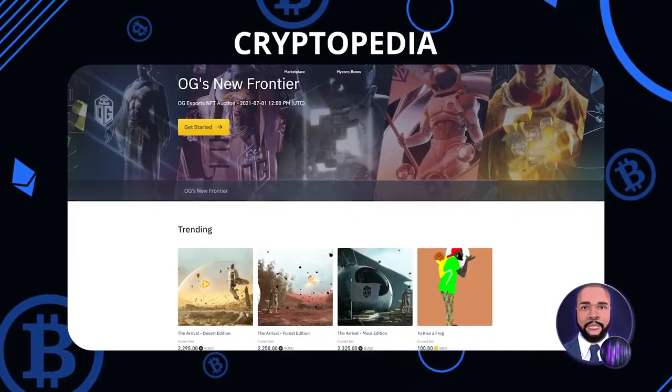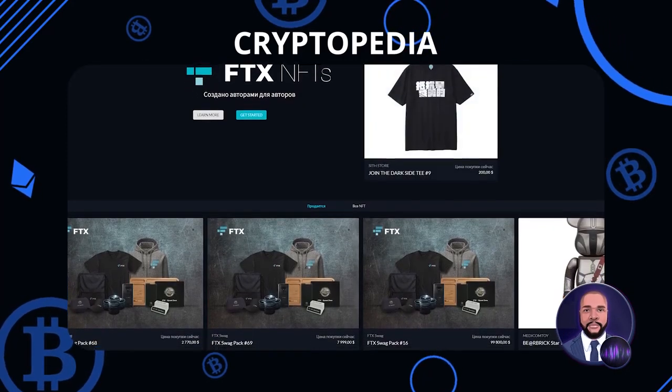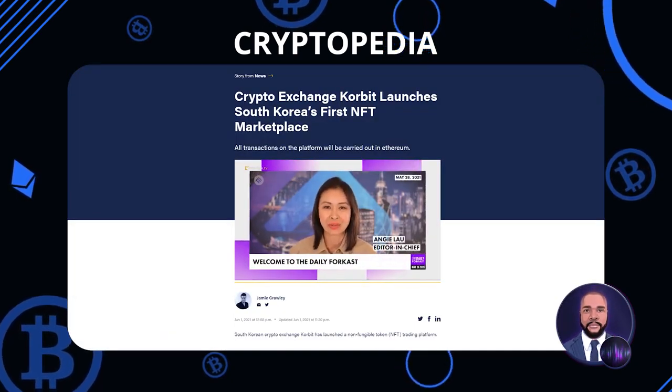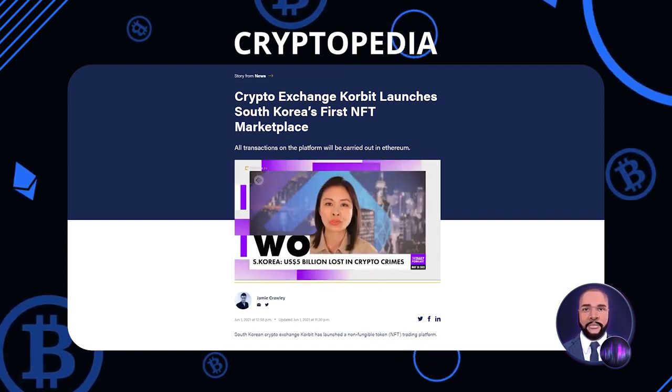Platforms like Binance, FTX, Corbett, and Crypto.com have already launched their own NFT marketplaces, getting exclusive deals with influencers and content creators in the process. This is a reflection of the increasing expectations and potential NFTs still represent, as their applications are only continuing to expand.